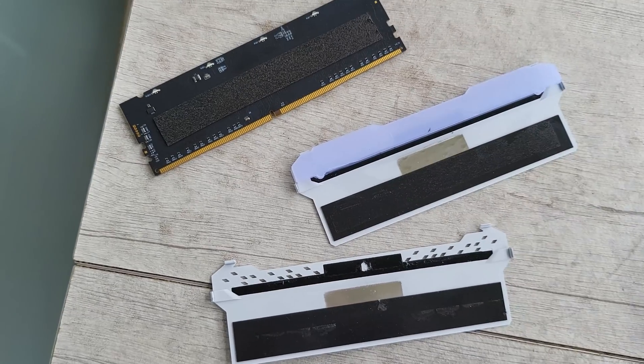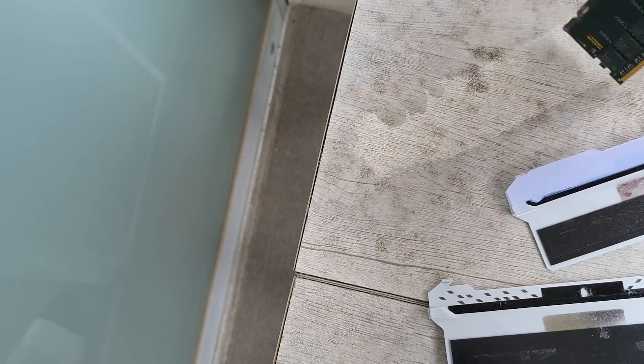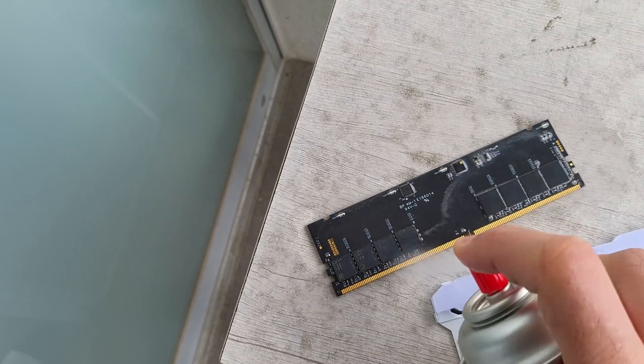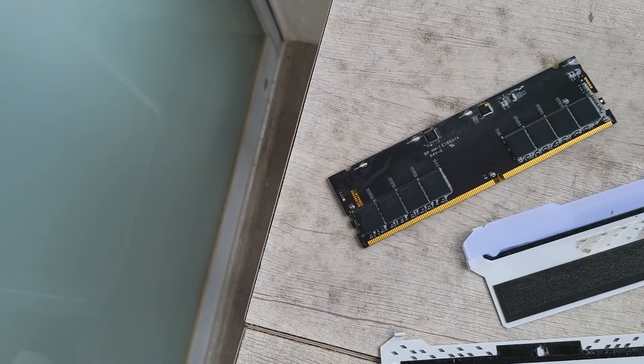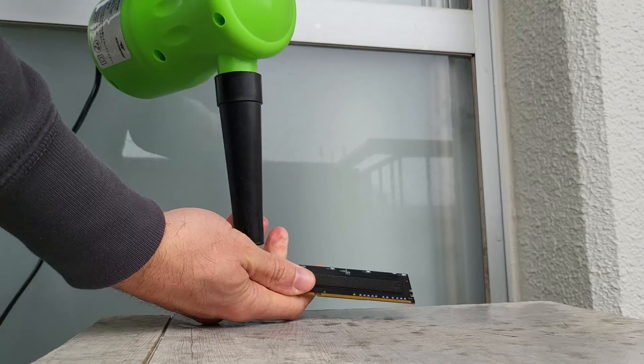Saving the best till last — the used Corsair memory. One of the sticks did not boot up at all. What we decided to do was clean this memory down, because I believe it may have come from a flood-damaged PC — it looked a little dirty when we got it. We took the heat sinks off the memory — be careful doing this as you may void your warranty — and after cleaning it and putting it back in the system, it booted up absolutely fine. So if you've got used memory out of warranty, this may be something you wish to try: clean up your parts and see if they work afterward.